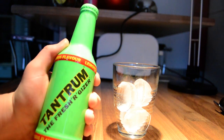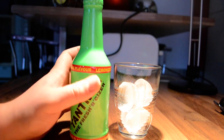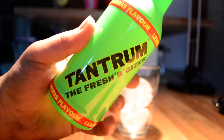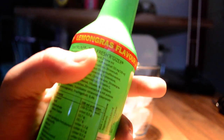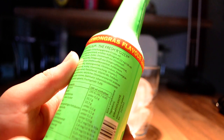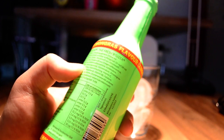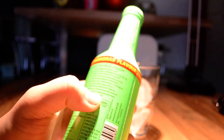It's a bottle with green plastic around it. Let's zoom in. On top it has lemongrass flavor all over it. Here's the logo again — Tantrum, the Fresh Archiser. It says 32mg of caffeine per 100ml. It's a 250ml bottle. There's vitamin C and vitamin B6, 0.38% of taurine, and 9.4% of fruits in it.